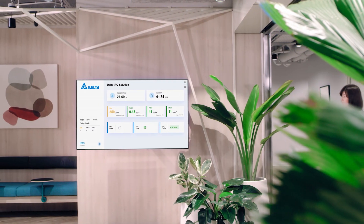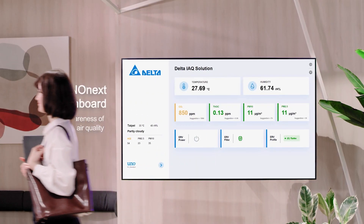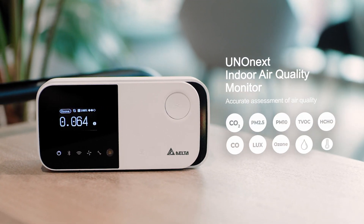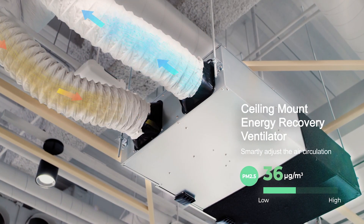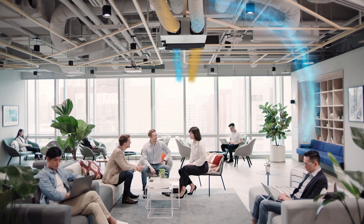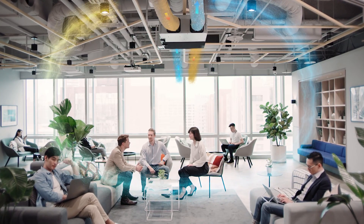Being aware of indoor air quality changes is important. Our user-friendly interface helps us better understand and maintain the quality of our environment. Clustered areas inevitably restrict our access to fresh air. The UNO NEXT sensor picks up air quality anomalies, which automatically adjusts the demand control ERV system's air circulation flow, keeping crowded spaces more comfortable and clean.